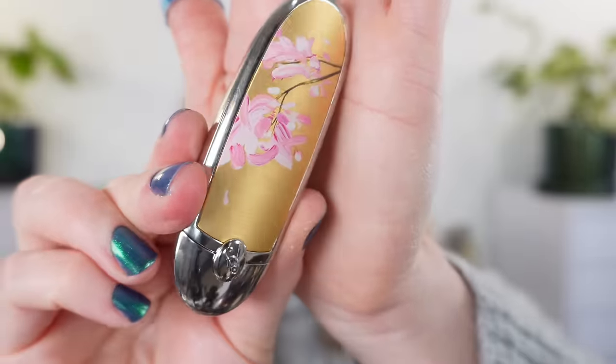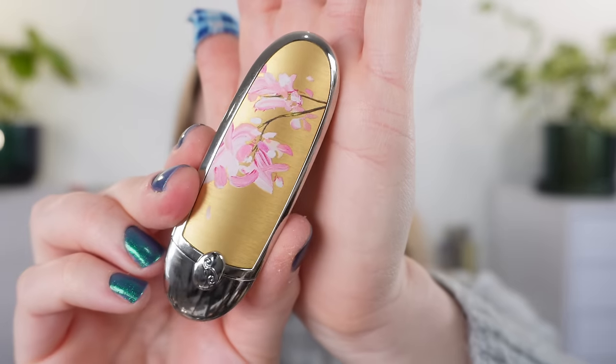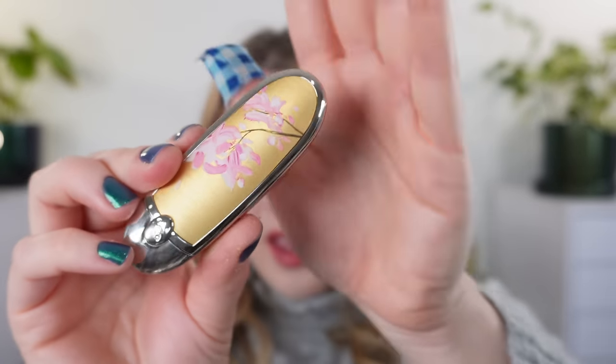We're also going to be taking a look at the new Guerlain Cherry Blossom case and lipstick for this year. Again this is limited edition as well and it goes very quickly so it can be a struggle to get those every year.